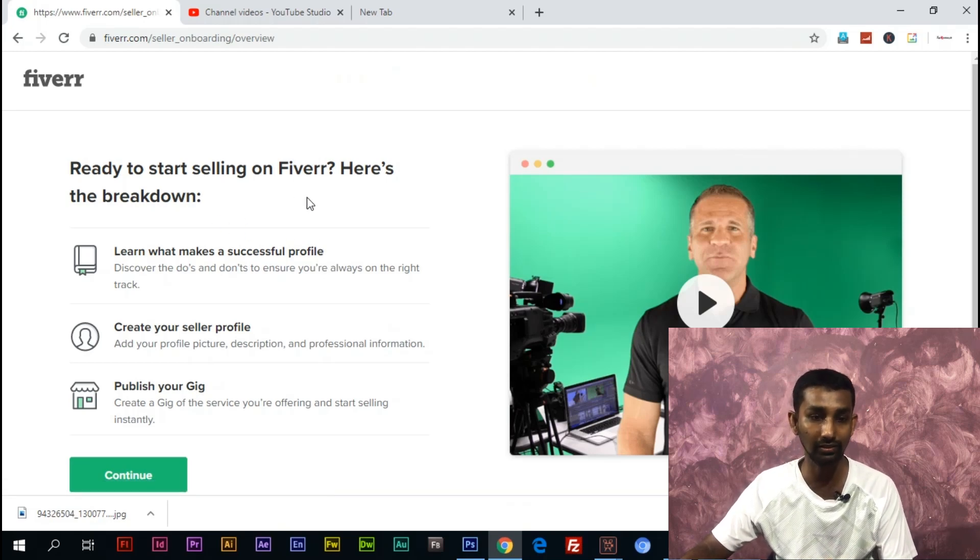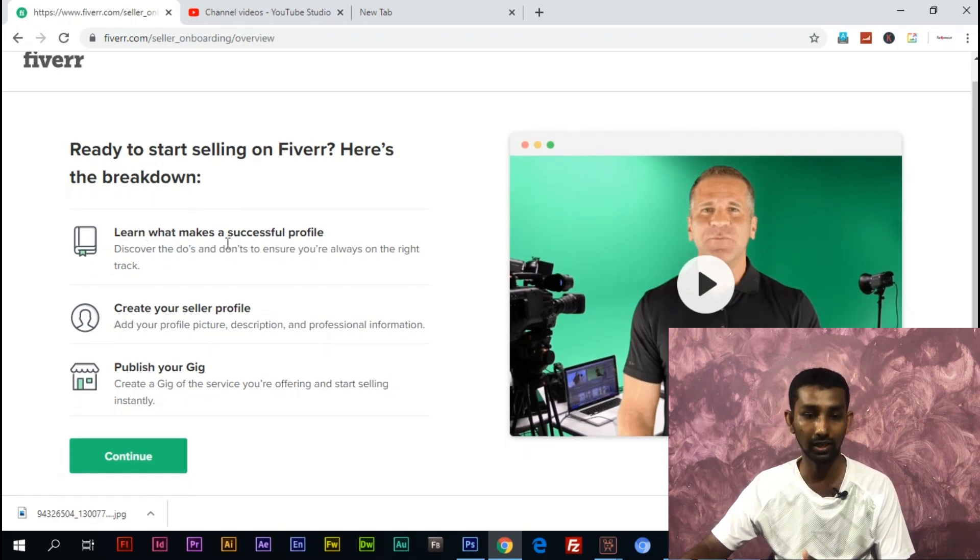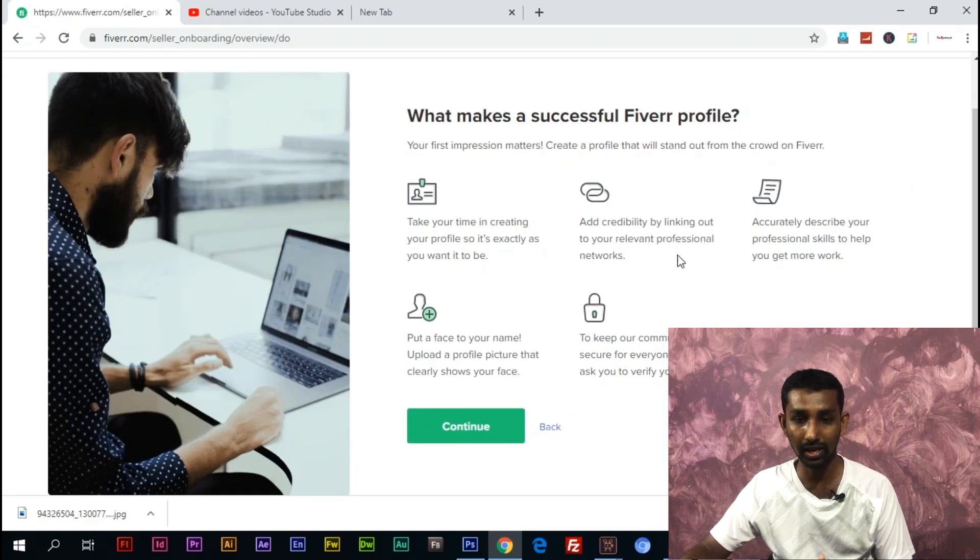Ready to start selling on Fiverr — here is the breakdown: learn what makes a successful profile, then we will create a seller profile, then we will publish the GIG, then we will continue. Take your time in creating your profile so it is exactly as you want it to be. We will cover the profile clearly and give you tips on how to run a business.